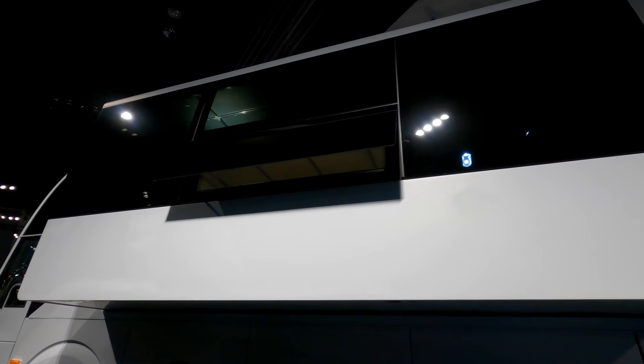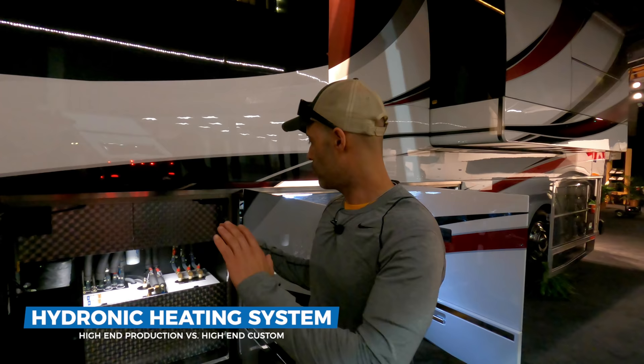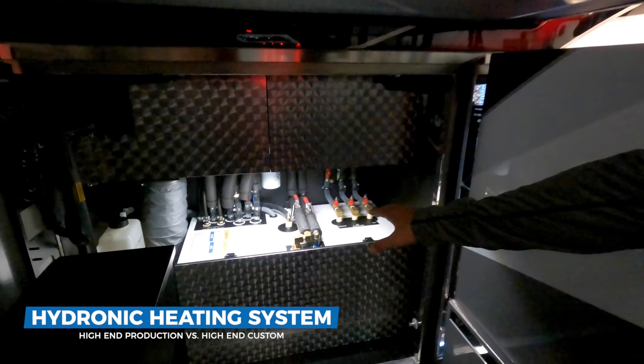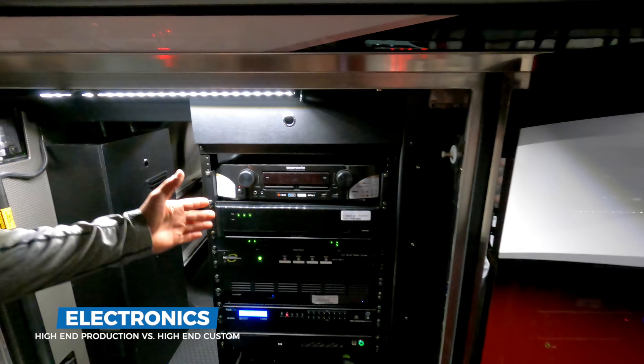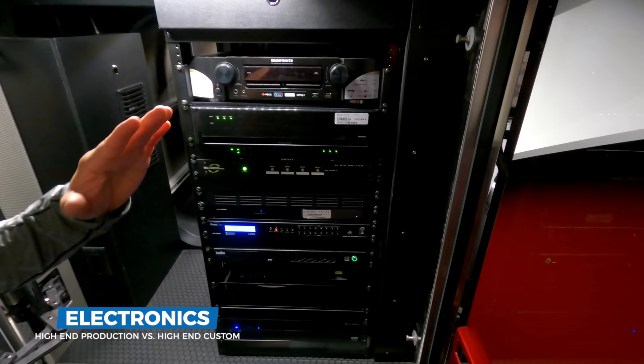Let's talk about the hydronic heating system now. I don't even know what Aqua Hot this is, but I just want you to see the size of it, how large it really is. Then we're going to compare that to what we see in some higher-end production coaches. Moving over to this other bay — here are all your electronics. These are the brain of the coach. There's just a lot of electronics that go into these high-end coaches, which you're definitely not going to see in a higher-end production coach.